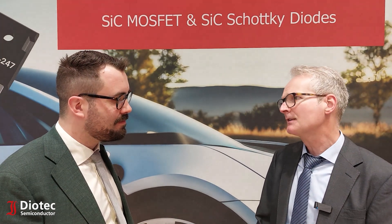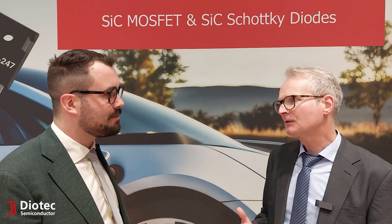What are the typical voltages and currents for our SiC MOSFETs that we are offering? We are offering SiC MOSFETs with 650 volts and 1200 volts, and we are even planning to go for 1700 volts.